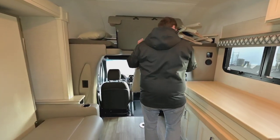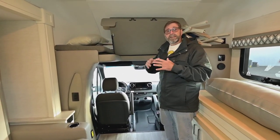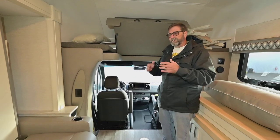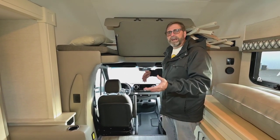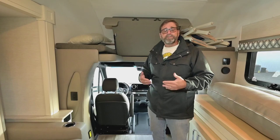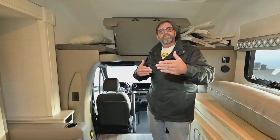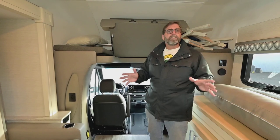Up here at the front, this is a Mercedes with all the bells and whistles — it's a fully-contented chassis. It has power and memory seats on both driver and passenger sides, heated seats, a big navigation system with a large display screen, and all the safety features. For example, adaptive cruise control is wonderful when traveling — you can set your cruise at a speed, and if the vehicle in front of you slows down, the cruise slows down automatically, preventing you from getting too close or into an accident.